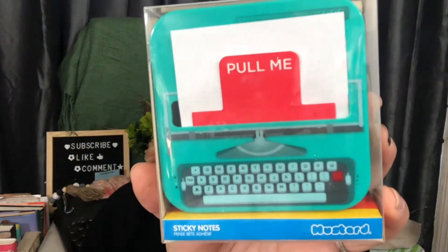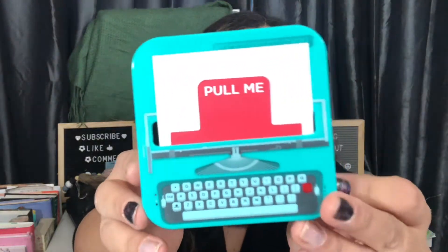Oh my gosh, we have a little sticky note dispenser. This is adorable. It has a little suction cup so it doesn't move from your desk. This looks like the typewriters that I have. And it says 'pull me' — so you pull it out here and you have more and more note pads. I love it. All your coworkers are going to be like, I need that in my life.